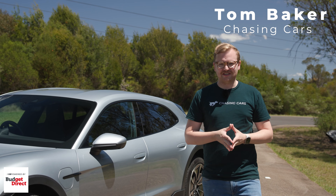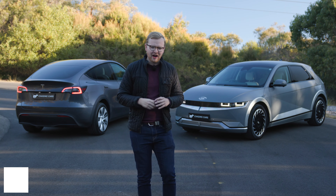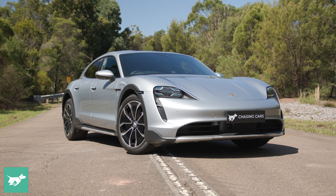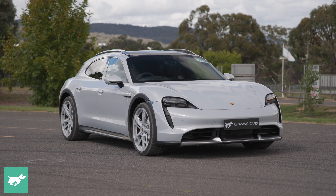I'm Tom Baker, the editor at Chasing Cars. An increasing proportion of the vehicles that we review are fully electric, like this one, the Porsche Taycan Cross Turismo, which was our 2022 EV of the year.